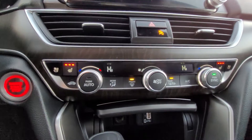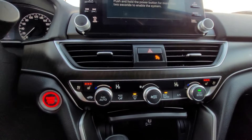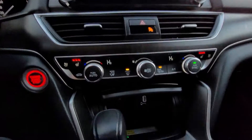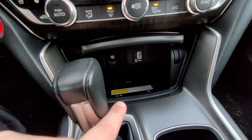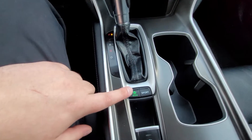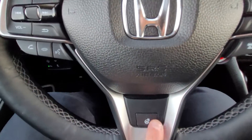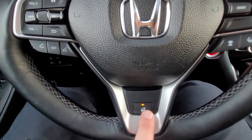Both heated and cooled seats — awesome to have in the summer, and that's only available in the Accord Touring. Down below you have your wireless phone charger as well. All your drive modes: eco and sport mode, parking brake and brake hold. And my personal favorite — the heated steering wheel. I absolutely love it.